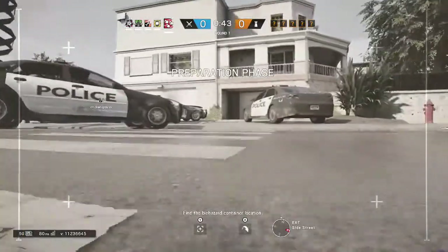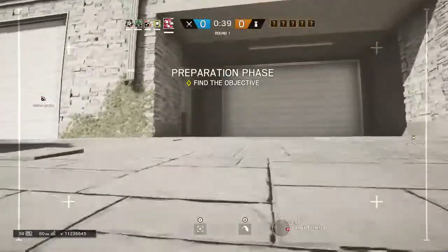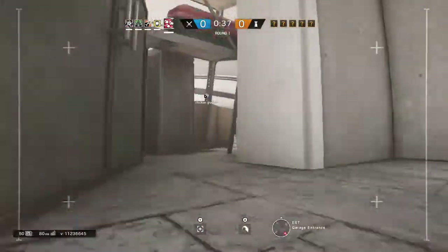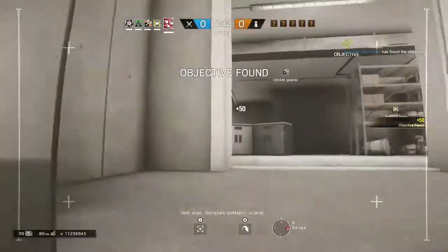Find the biohazard container location. Well done, biohazard container located.